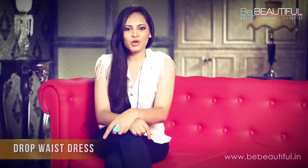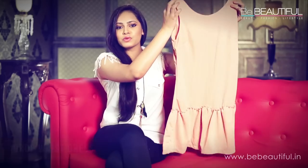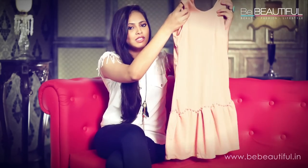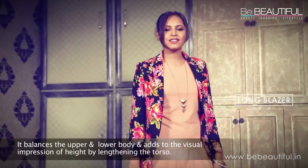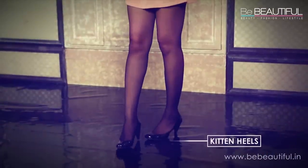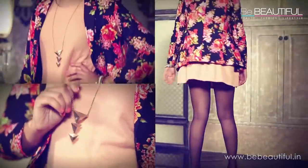Firstly, let's talk about the drop waist dress. Don't we all love the 20s? These dresses are usually worn on their own, but today I've gone for an office look. This 20s staple goes well with a slightly long blazer. To go girly all the way, I've worn kitten heels. This adds a nice modern contrast.